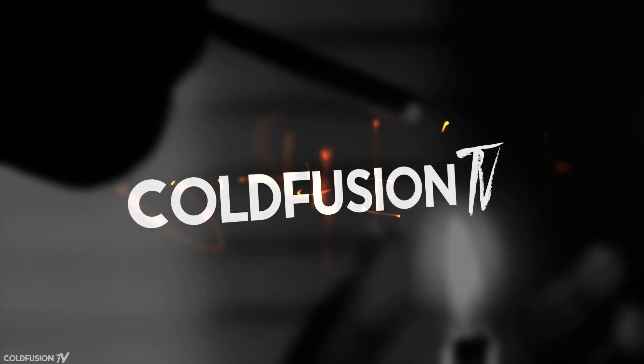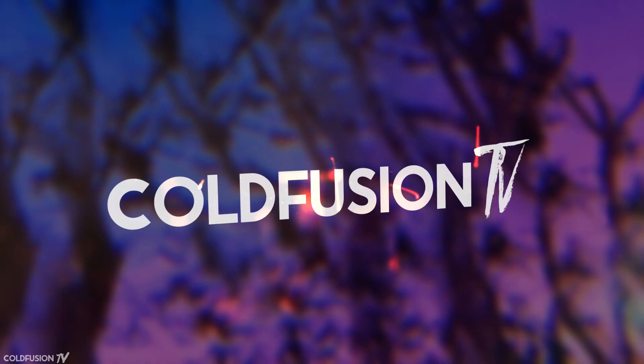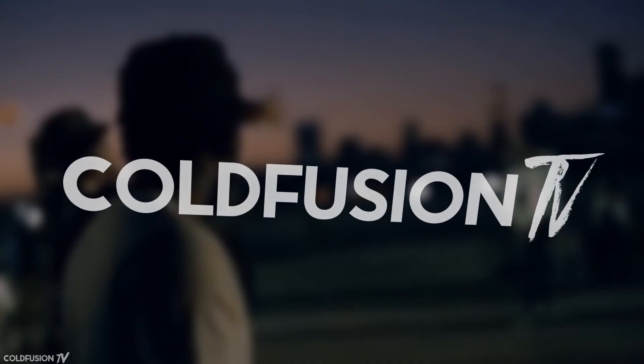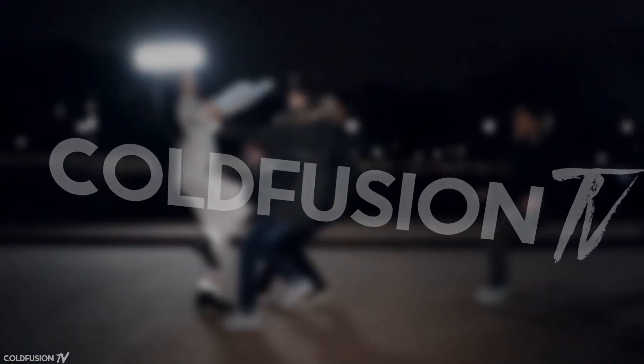You are watching ColdFusion TV. Welcome to another ColdFusion video. As most of you probably already know, NASA has just recently announced the discovery of seven Earth-sized planets in another solar system within our galaxy.